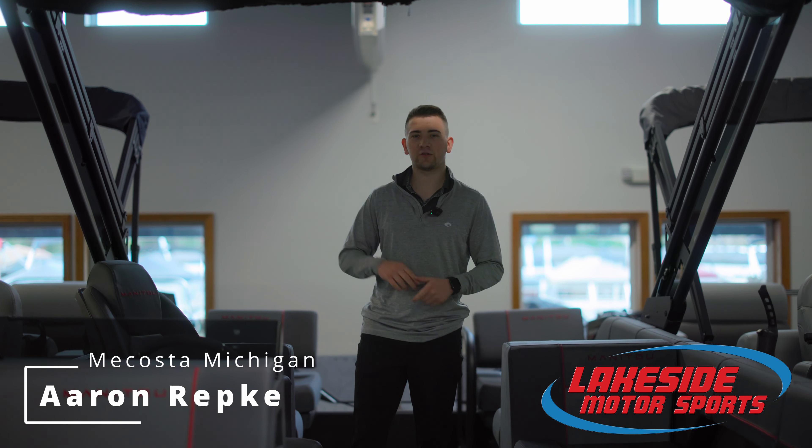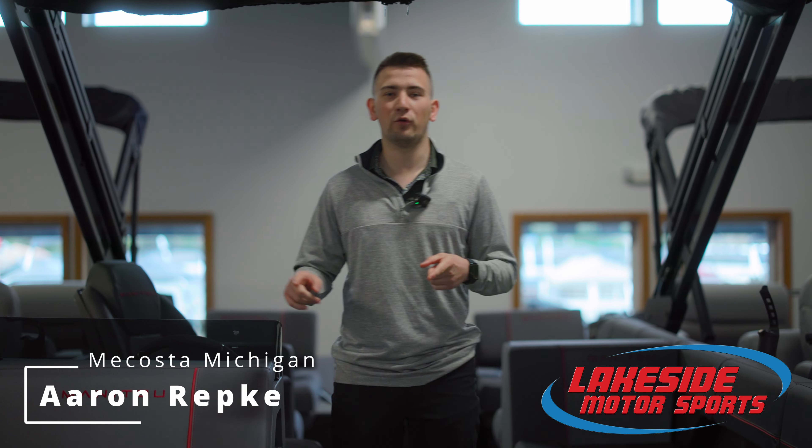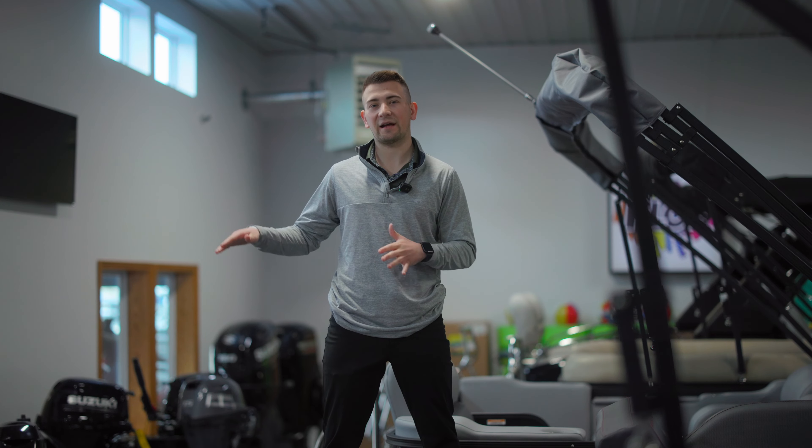Hey guys, it's Aaron with Lakeside Motorsports, and I want to show you one of the most eye-catching pontoons we've got in stock. It's a Minitoo Explore 22 Plus 4. One of the most amazing features on this boat is you have an extended platform here on the back of the boat.